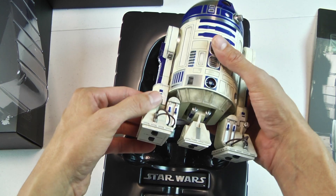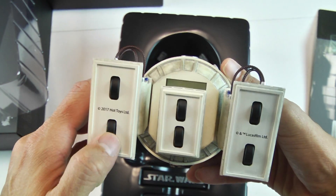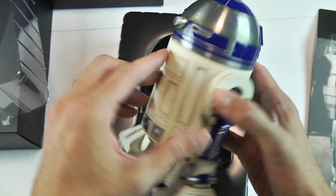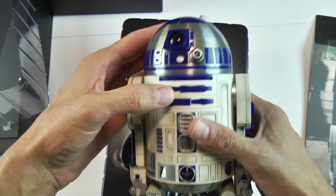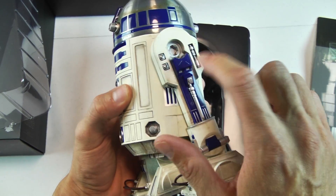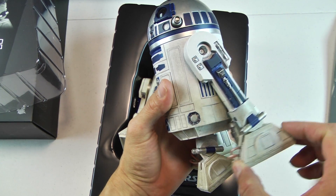R2-D2 is a robot, so it should have parts made out of metal. Right off the bat it feels good — meaning the quality is there, it feels sturdy, very well built. I'm really impressed. This is one of the things I enjoy about these unboxings. If you saw my original review of the Sideshow Collectibles R2-D2, it felt cheap and flimsy. This ratchet system here — I'm already impressed. I love that click and sound that you hear. I didn't get that from the Sideshow version.